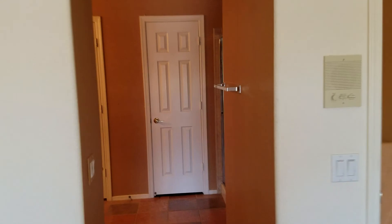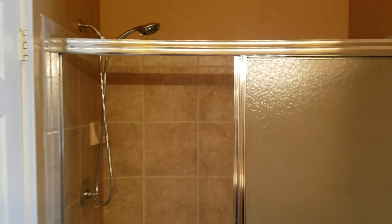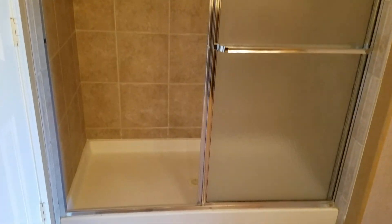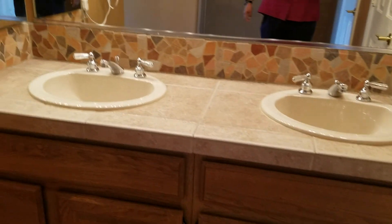Then you go into your ensuite — nice shower, no tub, but there's a tub in the other bathroom if you like to take a bath. It's a good size, not a small walk-in closet, and there's a double vanity with tile flooring.